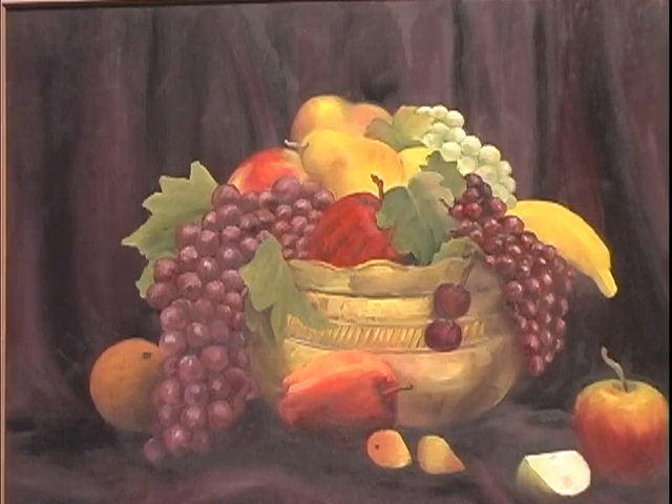I just want to tell you, I think this painting is one of your best. I just love it. Thank you so much, Mark, for being my student and for being here today at our final student exhibit. Thank you. You're very welcome.